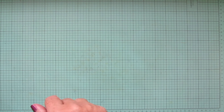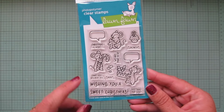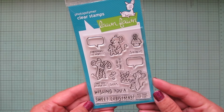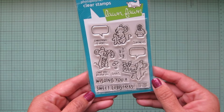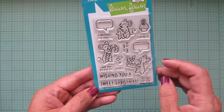I also got the free with sixty dollars, which is the Sweet Christmas Mice. These guys are so adorable — I really, really love them. I think they're super cute and they're going to make such cute little Christmas cards. I love all the little sentiments with the speech bubbles.